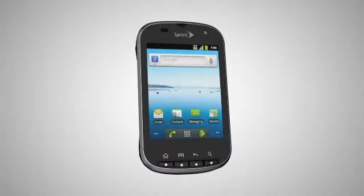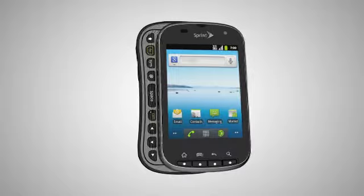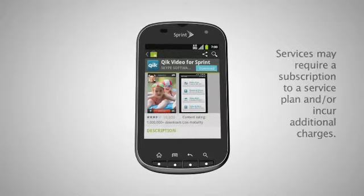The Kyocera Milano featuring Sprint ID is a fashion-forward touchscreen device with a slide-out full QWERTY keyboard and the power to deliver a truly customizable experience.